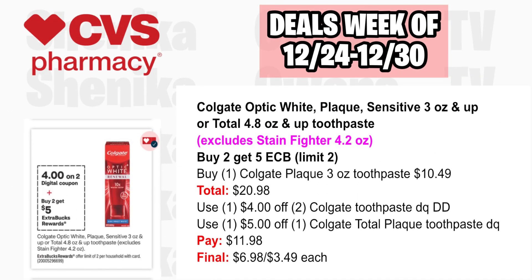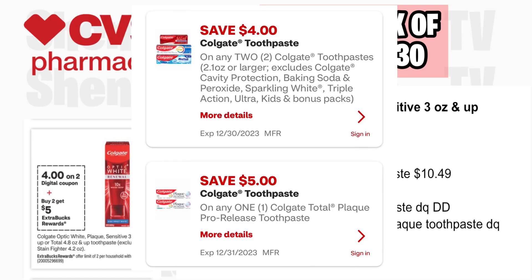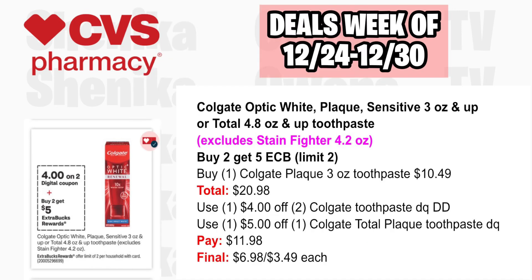Colgate Optic White, plaque or sensitive 3-ounce and up, or Total 4.8-ounce and up, and school stain fighter 4.2-ounce are buy two, get a $5 ECB, limit two. Pick up two Colgate plaque 3-ounce toothpastes at $10.49, both totaling $20.98. Use the $4 off two Colgate toothpaste digital that will double dip with a $5 off one Colgate total plaque printable. You'll pay $11.98, getting back $5, making the final cost $6.98 or $3.49 each. Note: the $3 off $18 Colgate CRT does not apply to this deal.